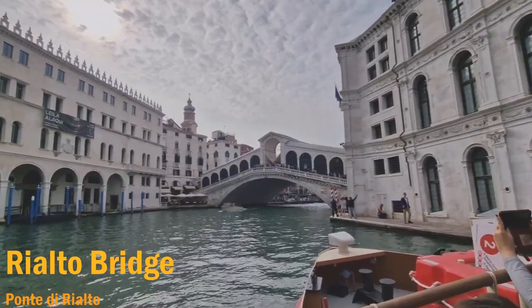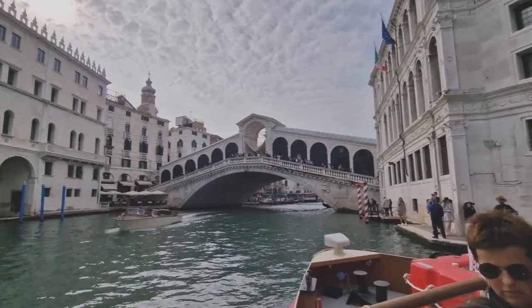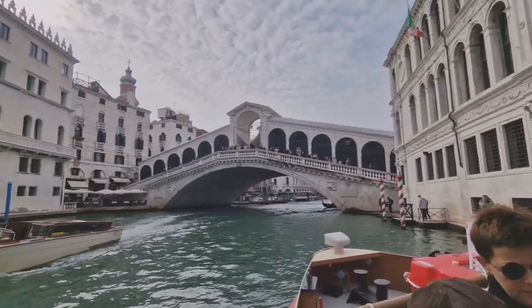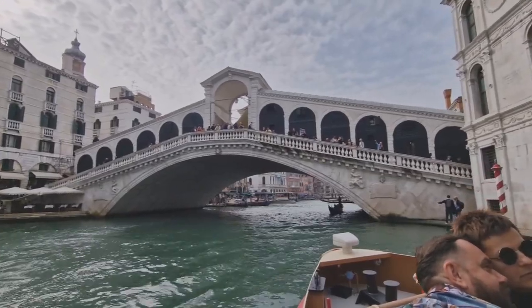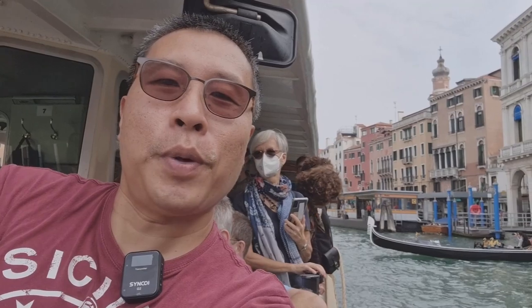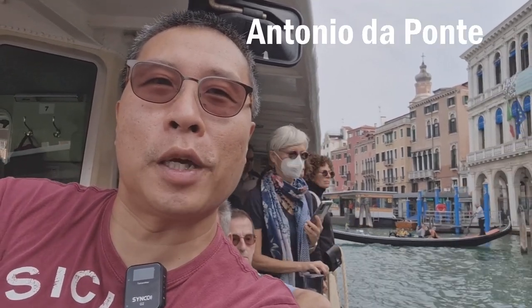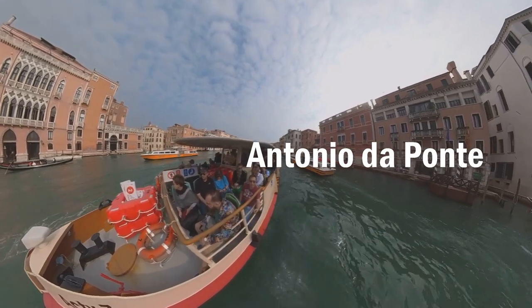Vaporetto number one passes through over 15 palazzi, which means mansions, and six churches. We're just coming up to the Rialto Bridge now. Ponte de Rialto is probably Venice's most iconic site. The shops were added later as an addition. The bridge was designed by Antonio da Ponte and cost the modern equivalent of 20 million euros to build.